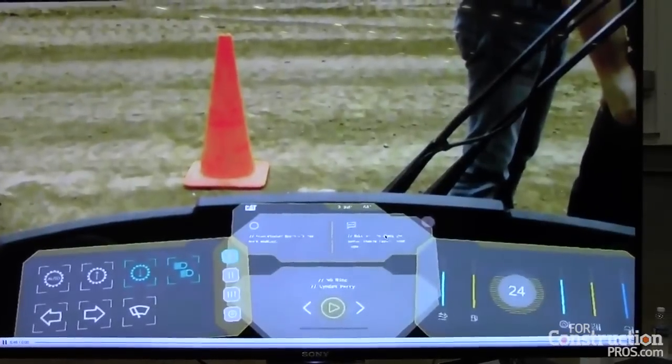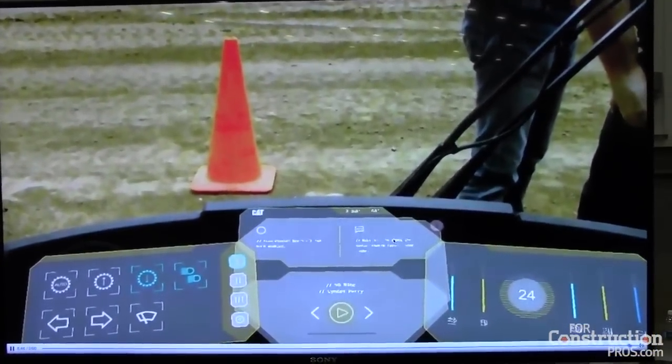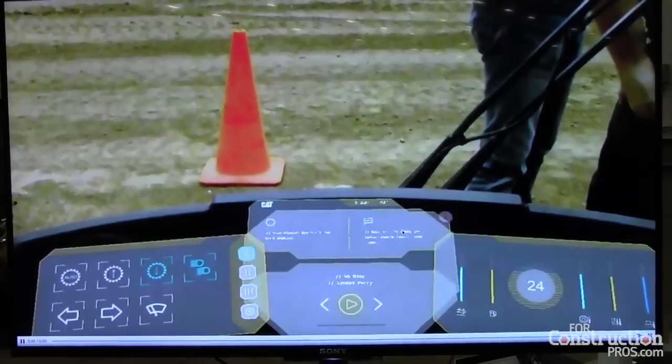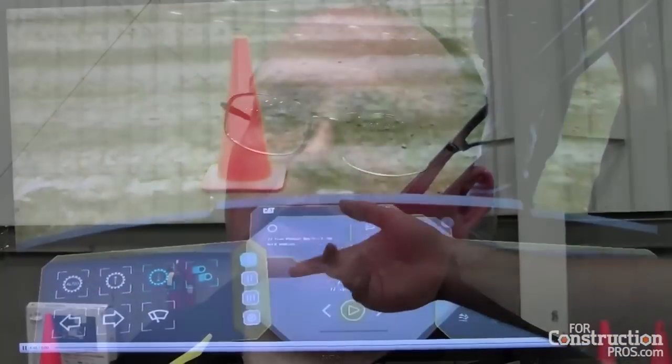One of the powerful things about this is an operator shows up in the morning, checks out a headset from the owner of the work site, and logs in. That headset now becomes his key — there's no longer a key switch. So if he's told to go work on a medium track-type tractor that morning, as he's approaching the tractor and no one has run it yet, if the customer has elected to require a walk-around, we won't even show the start button until that walk-around is completed.